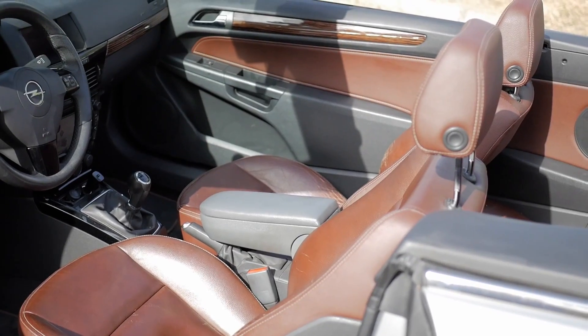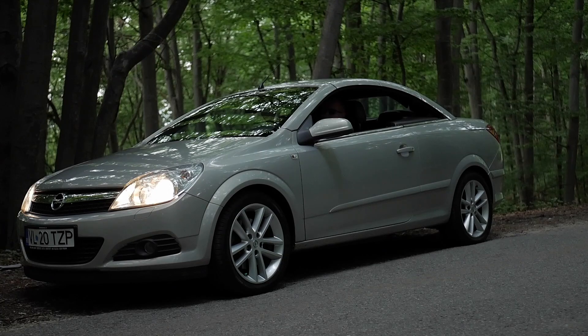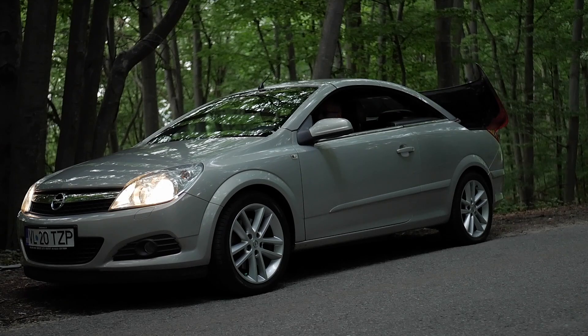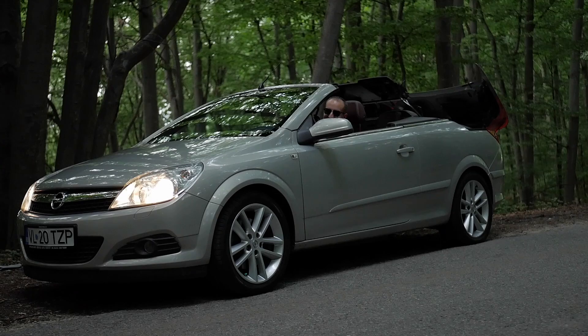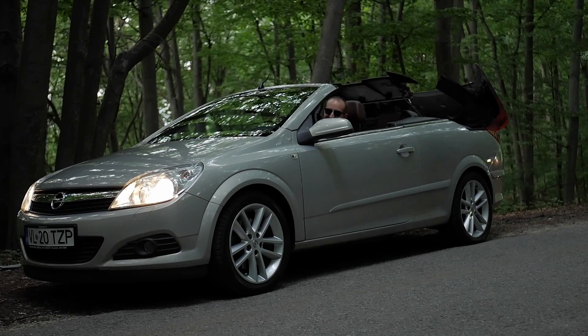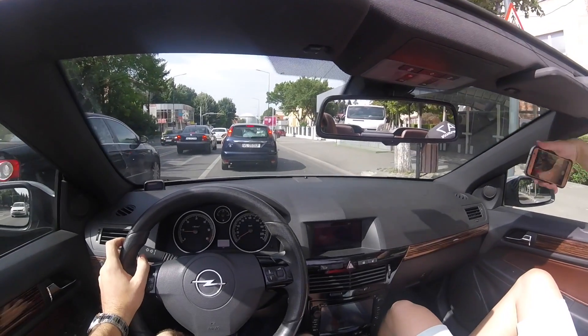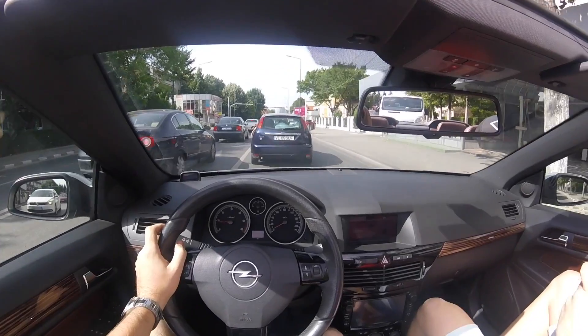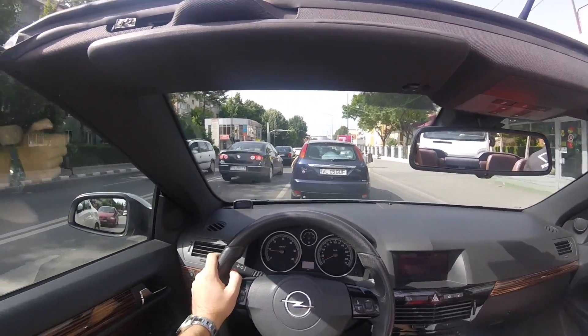The interior is the best part of this car — glossy black and brown leather with full options, and it's a convertible, so what else do you need more on a hot summer? I'm not a great fan of Opel, but I have to admit that any brand with full options looks damn good, and this car is no exception.